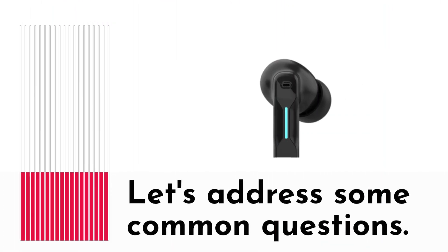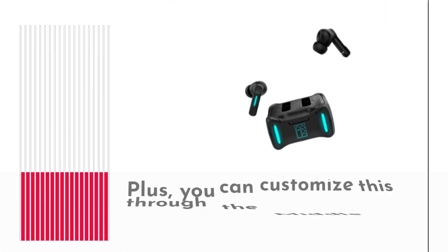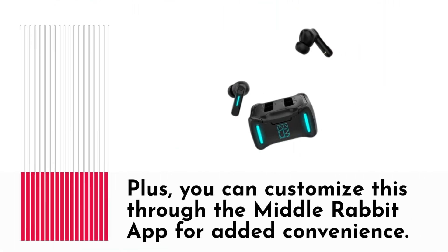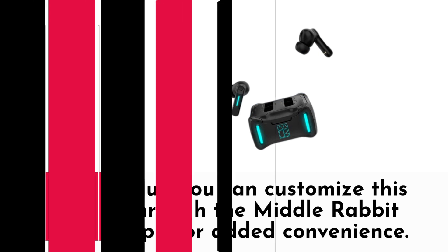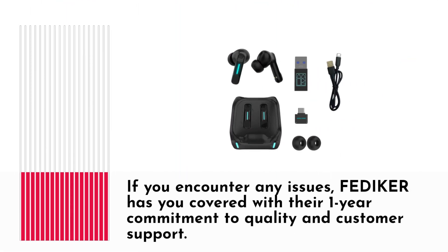Let's address some common questions. Wondering how to mute the microphone on the earbuds? It's as simple as a triple tap on the touch control. Plus, you can customize this through the MiddleRabbit app for added convenience. If you encounter any issues, Fediker has you covered with their one-year commitment to quality and customer support.